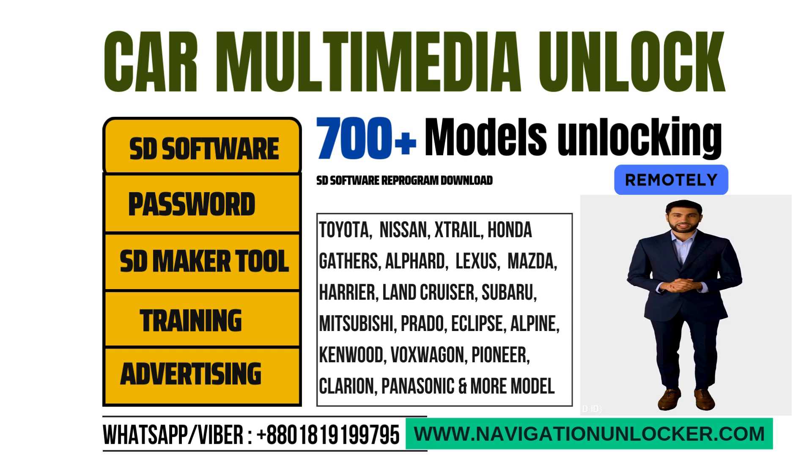You may contact our support team by WhatsApp or Viber for more details, or send us an email. We will get back to you. Thank you for visiting us.